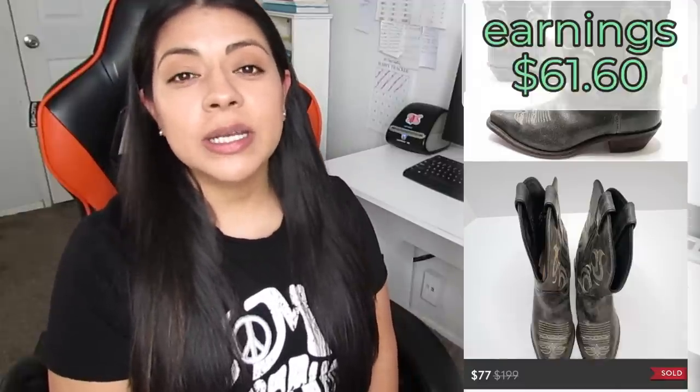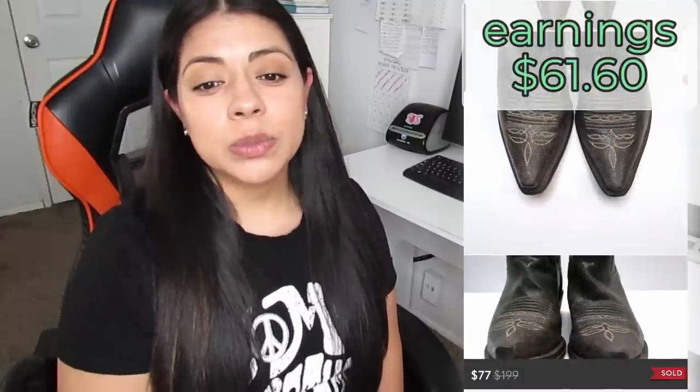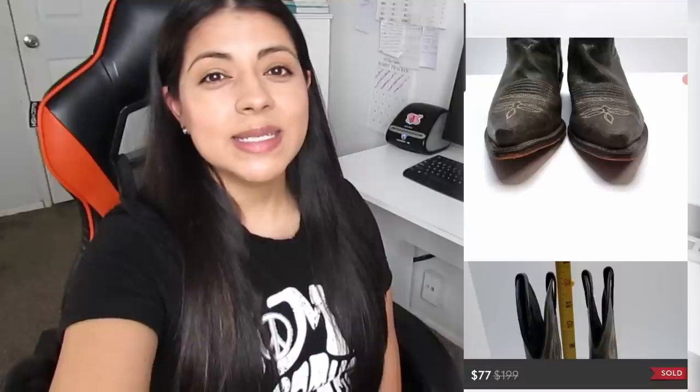Next up, we have some more men's boots, this time on Poshmark. These were Justin Embroidered Black Leather Distressed Western Boots. These sold for $77. Earnings was $61.60, and these were listed for 46 days. Still not a bad timeframe for some Western boots that sell for this high. When it comes to Justin Western Boots, I like to look for styles with embroidery and something extra unique — crackle leather, distressed leather. When they're just plain brown or plain black, I leave them behind most of the time unless I can get them very cheap and they're a really good size.